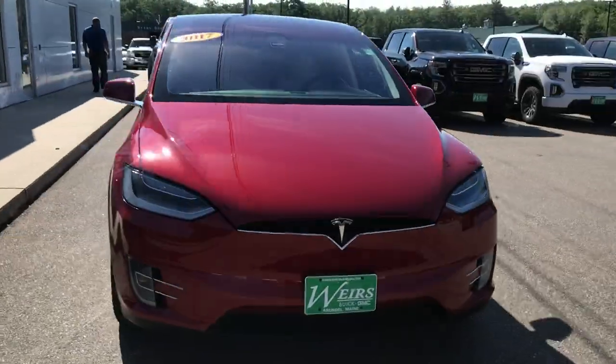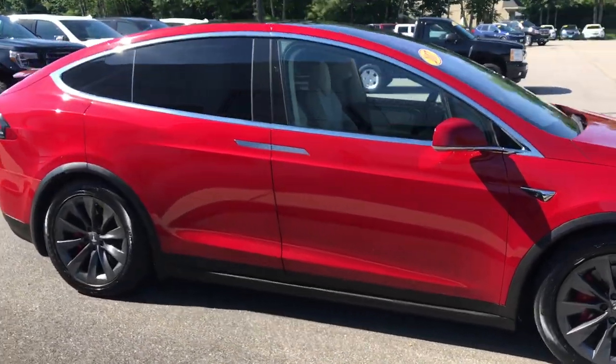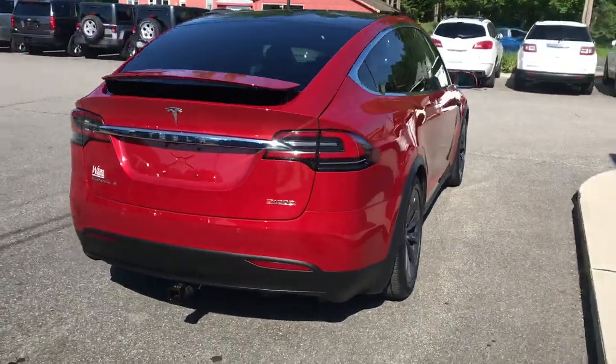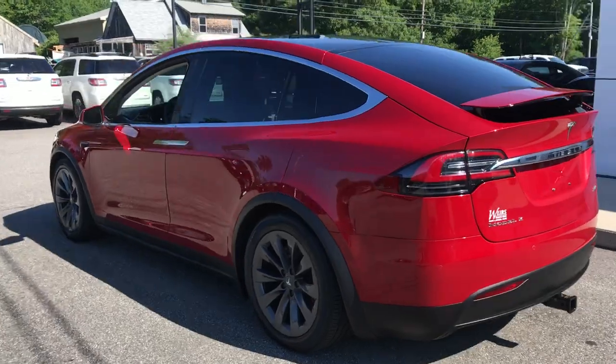Good morning over here at Weir's Buick GMC Group 1 in Arundel, Maine. I just wanted to do a quick walk around video of this 2017 Tesla Model X P100D that we have on the lot. This was a recent trade. It's in very good shape. It's got a little over 28,000 miles on it.